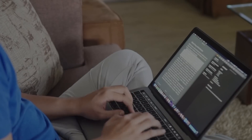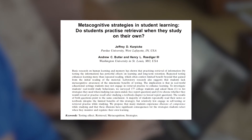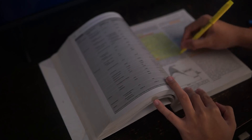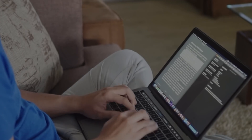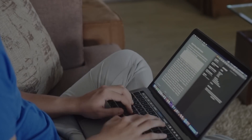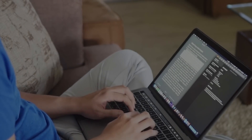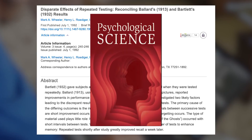There are many ways to approach studying. A survey done in 2009 showed that the top three strategies used by students were making summaries, re-reading, and highlighting. These are forms of passive learning in which material is directly presented to you. The question is: despite the fact that these strategies are more frequently used, are they actually effective? The answer lies in a study done in 1992 at Rice University, which was published in the journal Psychological Science.